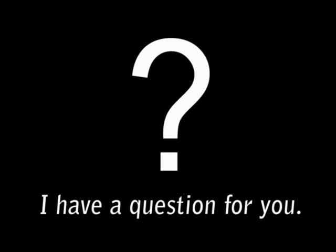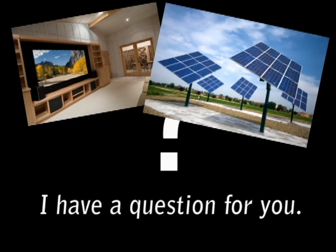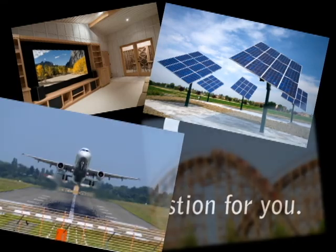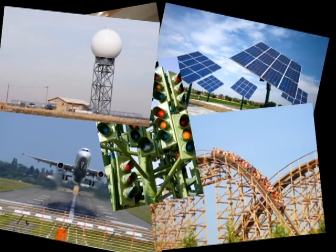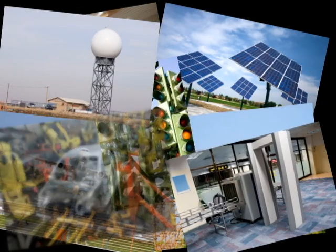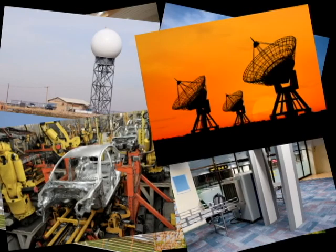I have a question for you. What do home theaters, solar cells, airport guidance systems, roller coasters, traffic lights, radar systems, security systems, manufacturing plants, satellite systems, and power plants all have in common?